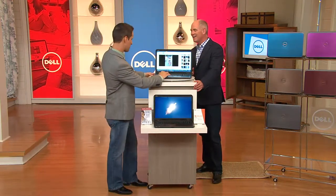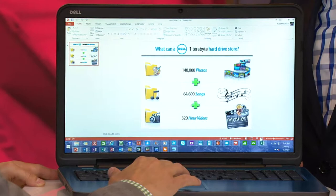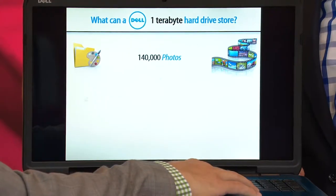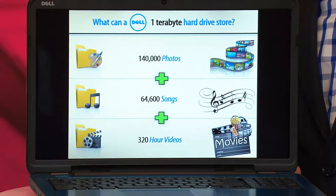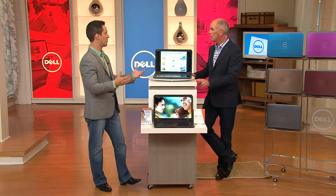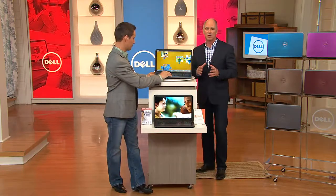You've basically built a computer that the average individual can't outgrow in their lifetime. When you think of that hard drive — it can hold 140,000 photos, 64,600 songs, and 320 hours of high-definition video. When you buy a computer, you don't want to have to upgrade it — you want it to really grow with your family, grow with you through college, grow with you through work. And then we absolutely slam-pack it with software.